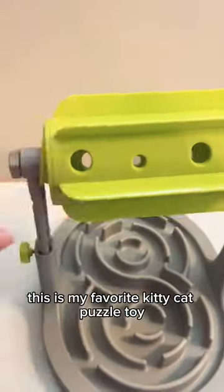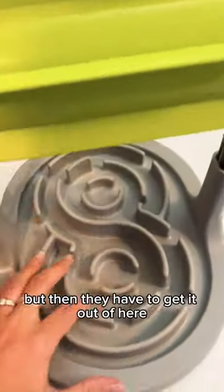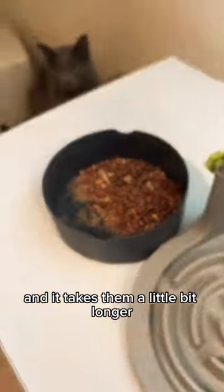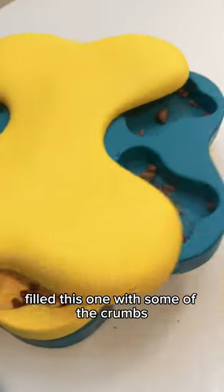We've got one to make some kitty cat enrichment here. This is my favorite kitty cat puzzle toy because not only do they have to pod it, but then they have to get it out of here, and it takes them a little bit longer and keeps them entertained. Filled this one with some of the crumbs.